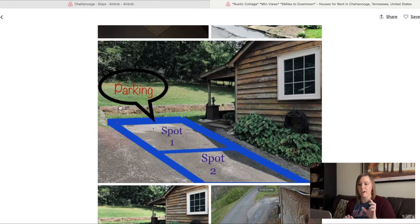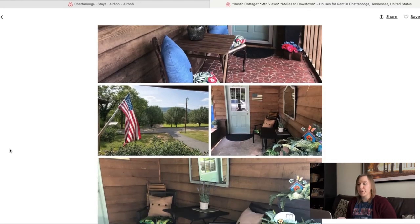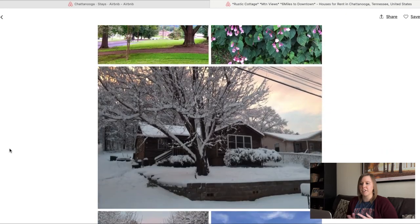This host has gone above and beyond with their photos, which I really like to see. They've indicated in one of their photos that there are two parking spots, clearly highlighted. If a host has included and gone above and beyond just the normal what's-in-the-rental photos, that gives you a good indication this host will go above and beyond in other areas as well. Towards the end they've included some photos of the city itself. That's not a red flag specifically, but if a host has very limited pictures of the actual rooms and includes a lot of photos of the city, that's a red flag — what's important is the Airbnb itself and what it looks like.